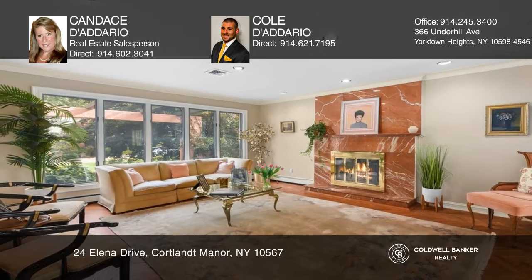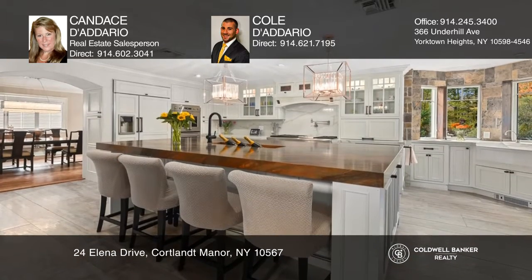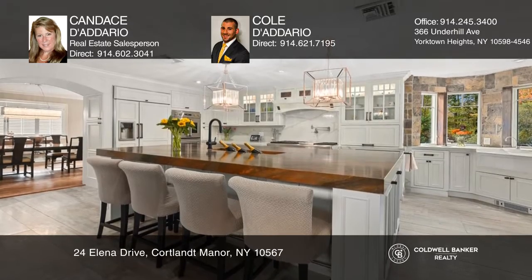The updated kitchen boasts upscale appliances and a copper dune Brazilian granite island. Primary bedroom with renovated bathroom, plus three additional bedrooms.